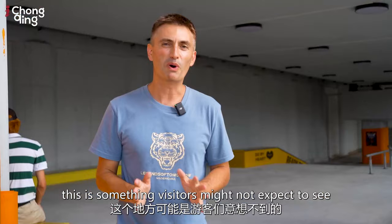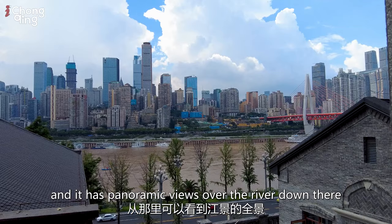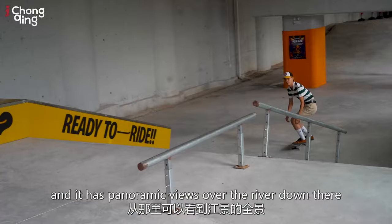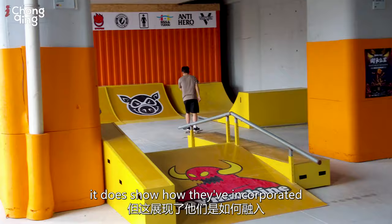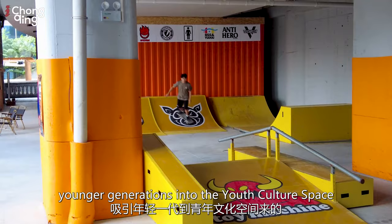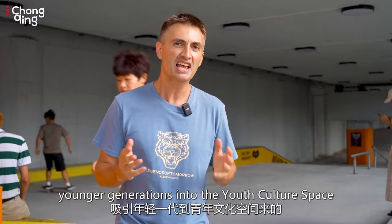Now this is something visitors might not expect to see. This place is called the Inwood Skatepark and it has panoramic views over the river down there. Although I'm not that great at skateboarding myself, it does show how they've incorporated innovative experiences to attract younger generations into the youth culture space here.